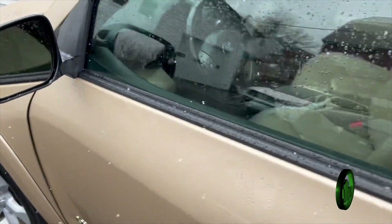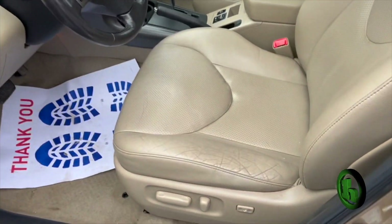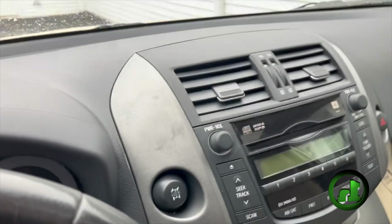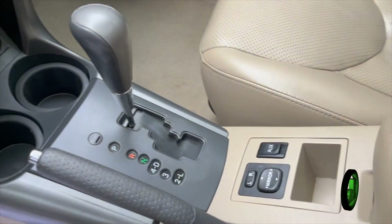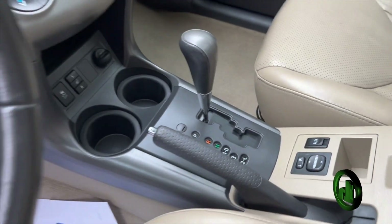Take a look up front here. This vehicle is equipped with the smart key system and push-button start. You do have a power-adjustable driver's seat. You've got your standard AM, FM, CD player, and all your easy-to-use climate controls. This vehicle does have heated front seats.